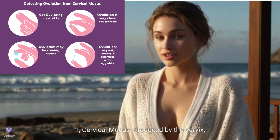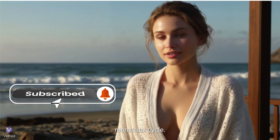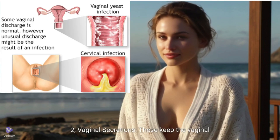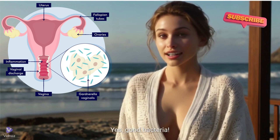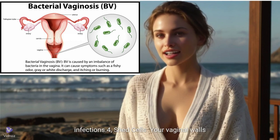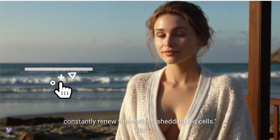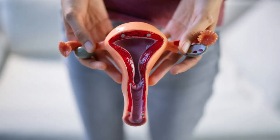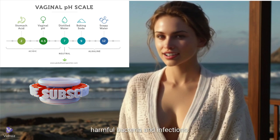Here's what's in the mix. First, cervical mucus — produced by the cervix, this mucus changes in consistency throughout your menstrual cycle. Second, vaginal secretions, which keep the vaginal walls lubricated and healthy. Third, good bacteria — they help maintain a balanced pH and prevent infections. Fourth, shed cells, as your vaginal walls constantly renew themselves. Did you know your vagina is naturally acidic? The pH of vaginal fluids usually ranges between 3.8 and 4.5, which helps protect against harmful bacteria and infections. Pretty cool, right?